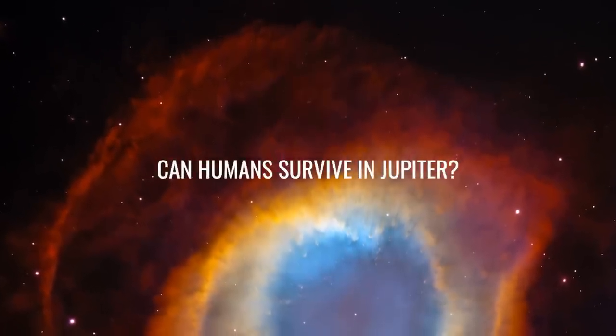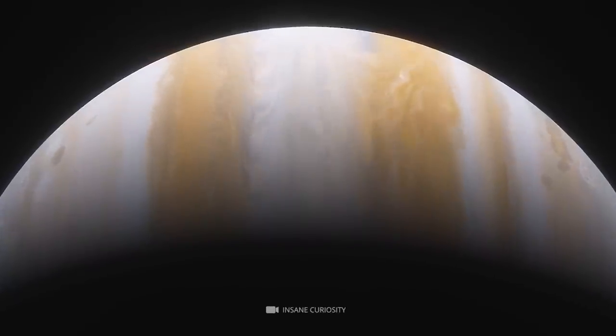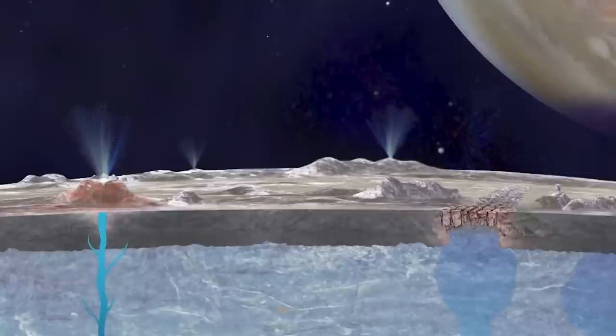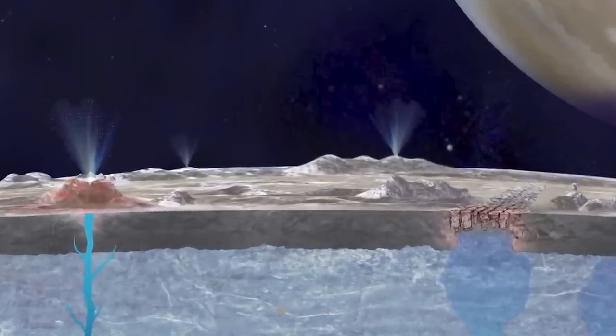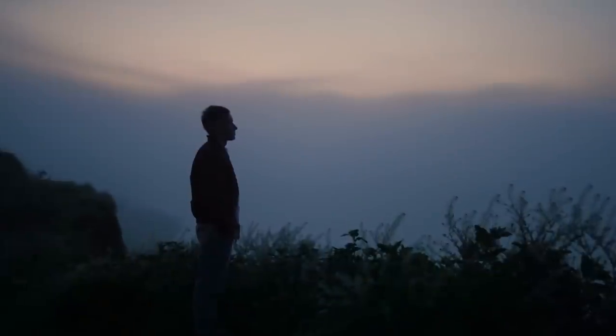Can humans survive on Jupiter? Due to its extreme temperatures, pressures, and materials, Jupiter is unsuitable for supporting life. However, some of its moons, like Europa, could support life. Evidence suggests that Europa has a vast ocean beneath its icy crust that could provide a habitable environment.